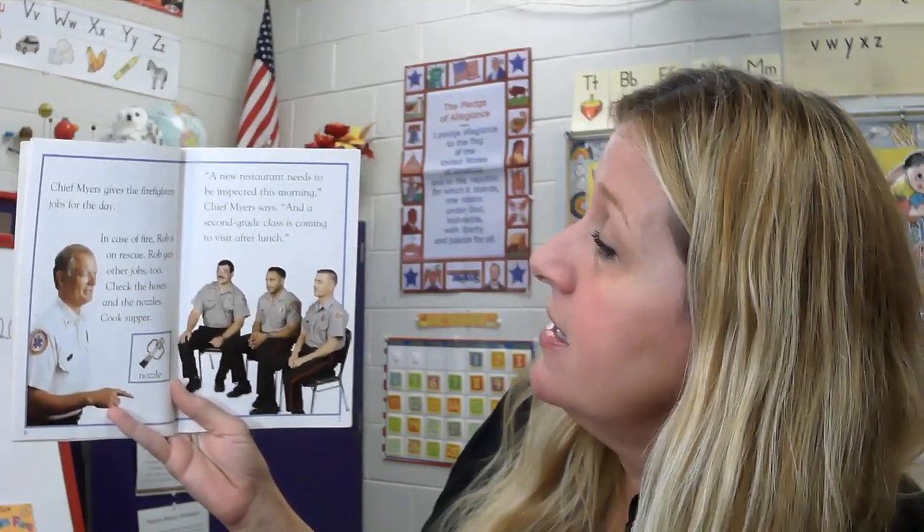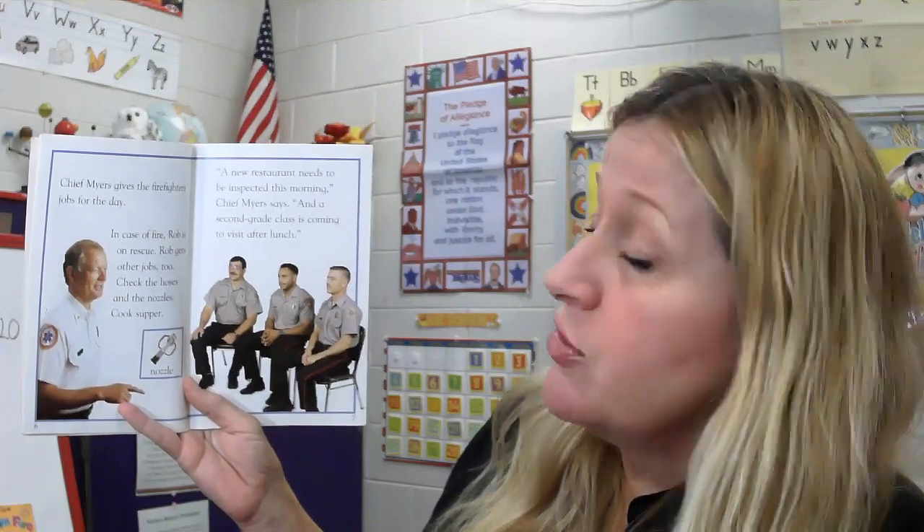Chief Myers gives the firefighters jobs for the day. In case of a fire, Rob is on rescue. Rob gets other jobs too: check the hoses and the nozzles, cook supper. A new restaurant needs to be inspected this morning, Chief Myers says. And a second grade class is coming to visit after lunch.